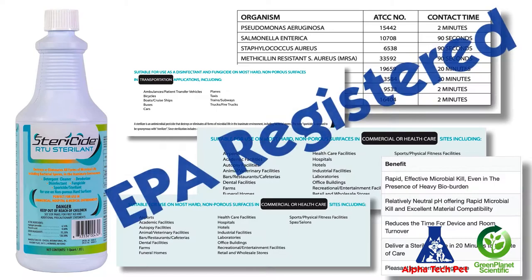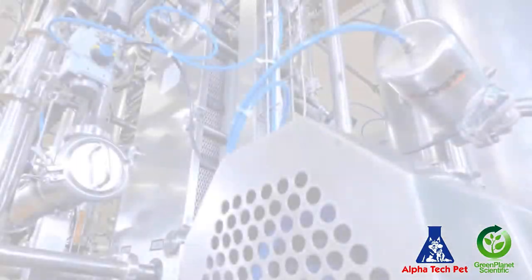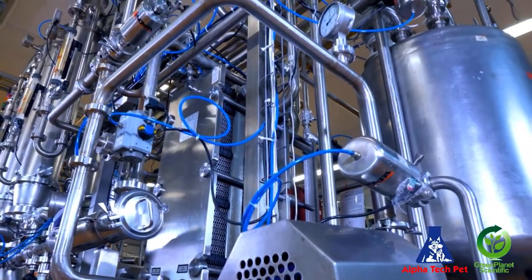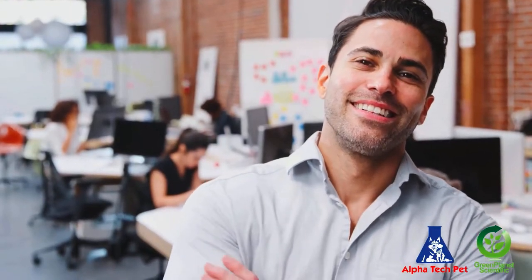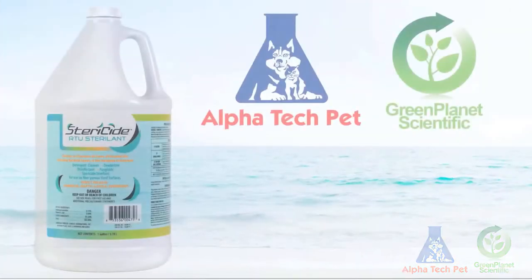Stericide is EPA-registered, biodegradable, and outperforms all disinfectants and cleaners combined. Plus, Stericide has been specially formulated to protect stainless steel and other surfaces from corrosion. You can be 100% sure that you have a product that has demonstrated efficacy against infectious microorganisms, especially in the presence of a heavy bio-burden, and one that can clean and disinfect. And its name is Stericide.